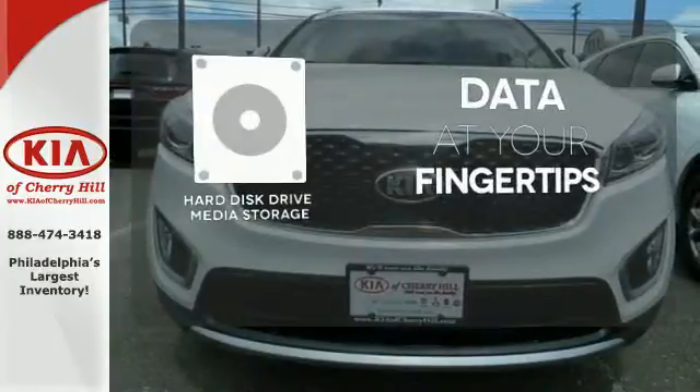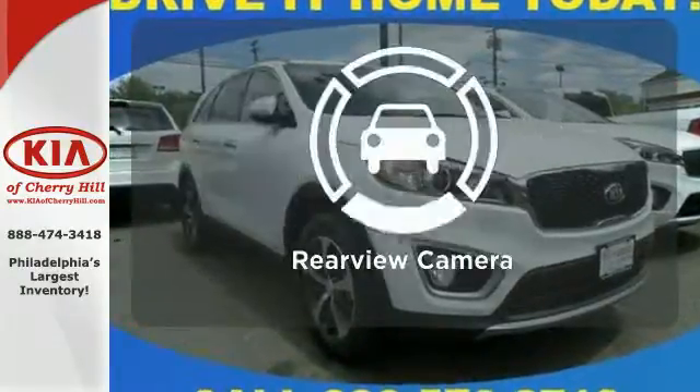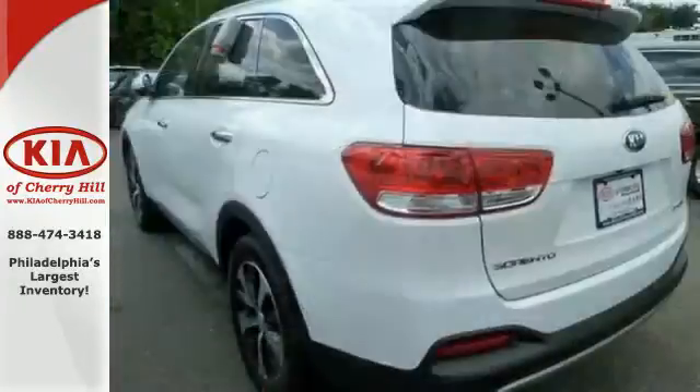The hard drive media storage keeps pace with your entertainment and information demands. See objects previously out of sight with the rear view camera. Enjoy function and form in one adventurous package.